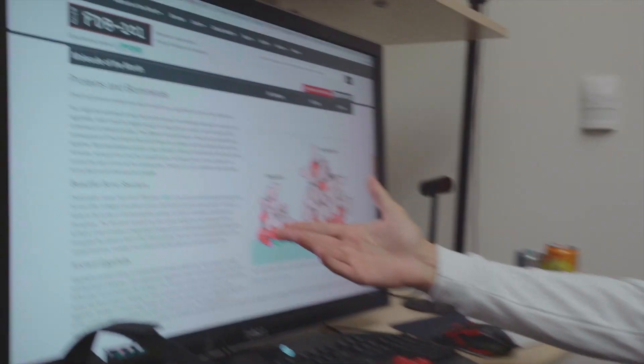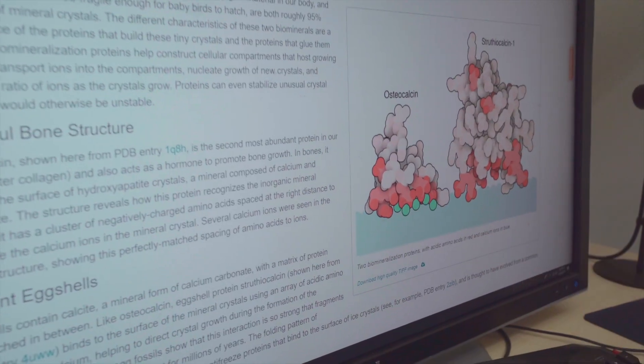What blows me away about making these Molecule of the Month videos and articles is how quickly I run into the boundary of research and human knowledge. When I dig further into, for example, hydroxyapatite nucleation — like how are these crystals actually formed? — there's really just not that much concrete knowledge about exactly the mechanisms. I spent hours chasing down different research papers to figure out how exactly these things happen. It's pretty inspiring to actually run into the frontiers of our knowledge about different parts of our bodies and different molecules. Osteocalcin is one of the focuses of this article — this protein that binds to calcium ions in hydroxyapatite.